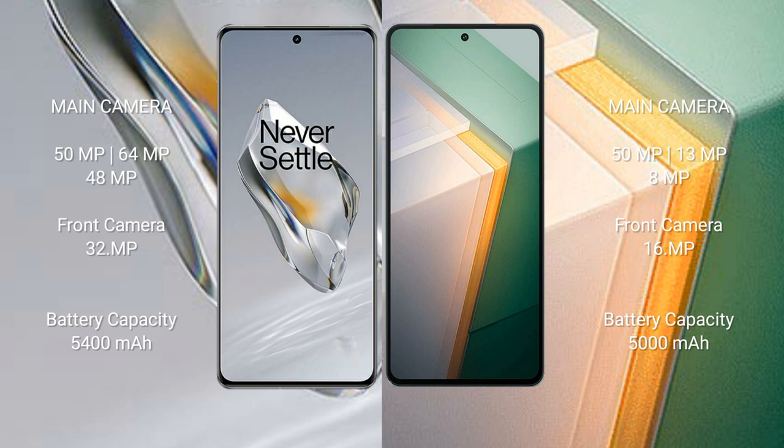OnePlus 12 features a triple rear camera setup of 50MP plus 64MP plus 48MP, and a 32MP front camera. Vivo iQOO 11 features a triple rear camera setup of 50MP plus 13MP plus 8MP, and a 16MP front camera.